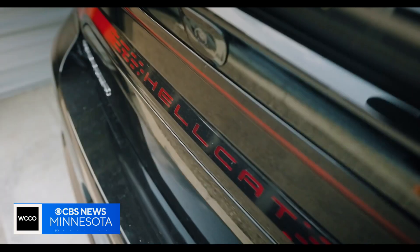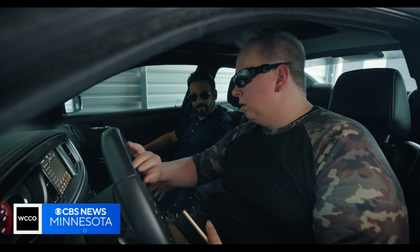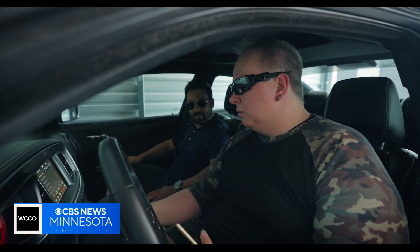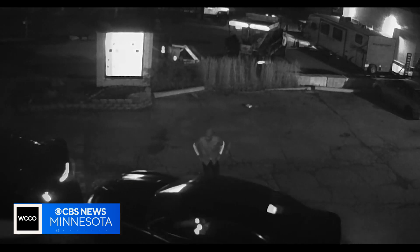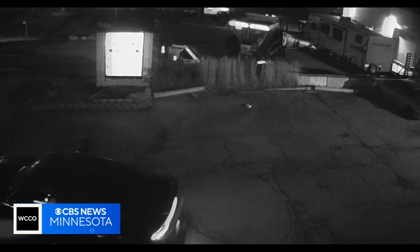He installed that system on Ivy's car. You enter the code, it beeps twice, and now you can turn it on. It's the reason the thieves couldn't get it started. As you can see, they had to push it away using their getaway car. 17 miles later, they gave up and ditched it.